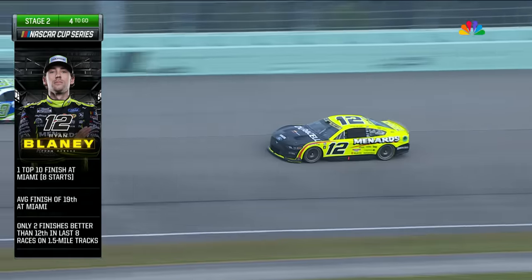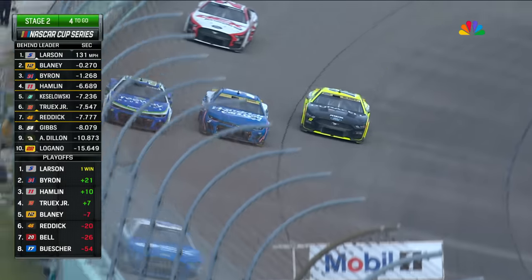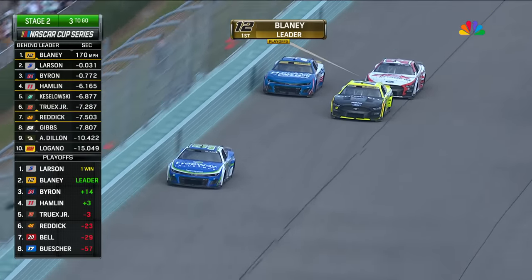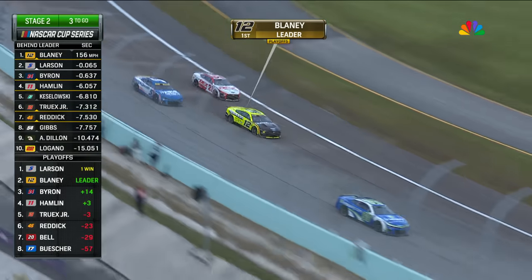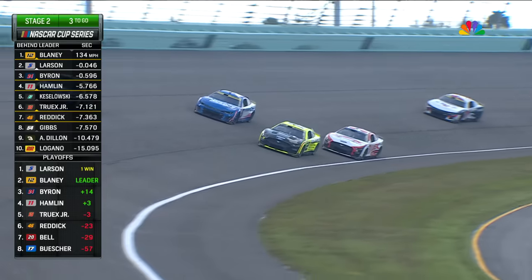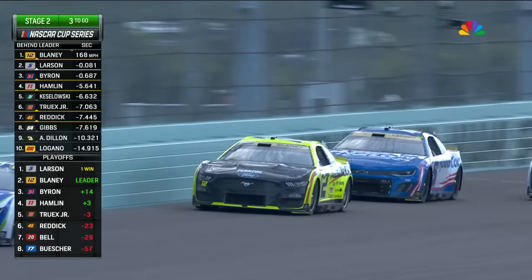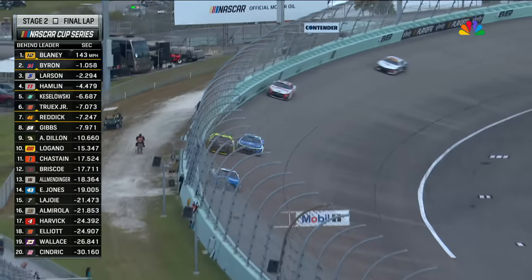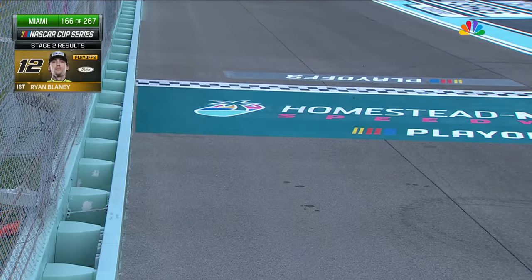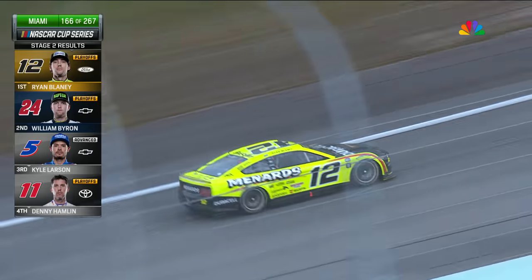And look at the 12 car — it just gains on him big time. Larson's in big trouble, slid up, didn't make the bottom of the corner, lost all grip. Here comes the 12 of Blaney on the inside. Blaney takes the lead away as Harrison Burton also tries to unlap himself. The 12 just barely got in front of the five coming out of turn four — and Blaney is going to win stage two here in Miami. Byron second, Larson hangs on for third. Blaney's fifth stage win of the season.